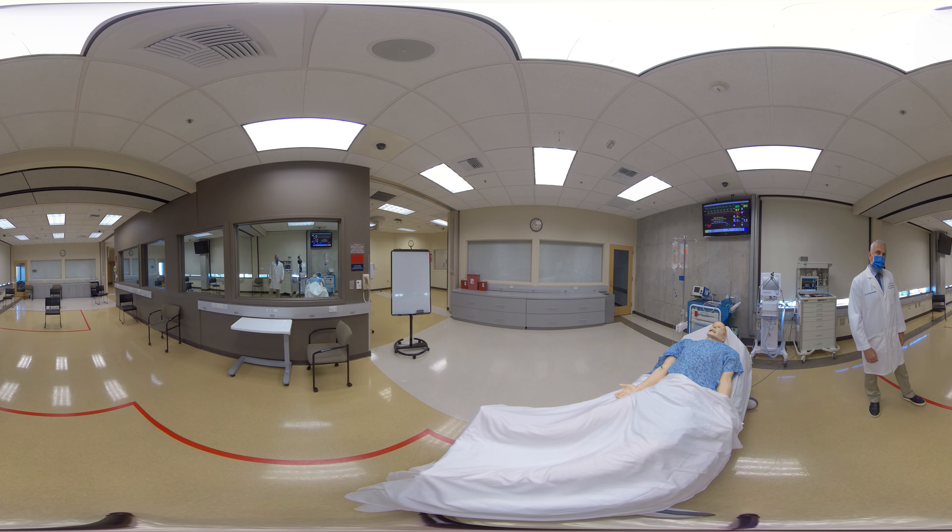Once you participate in one of the simulations and it has been completed, we stop and the participants will take a seat and there'll be a guided debriefing with a clinician. It's during this time that the real learning occurs.